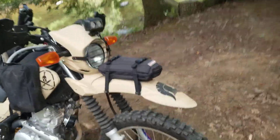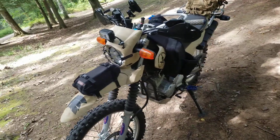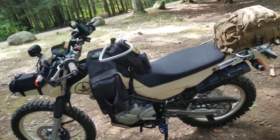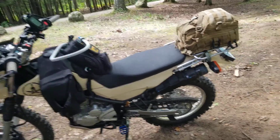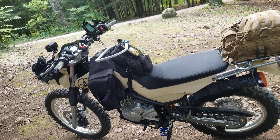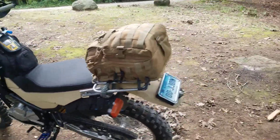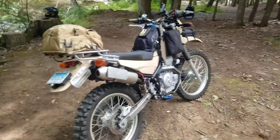This is a 2015 XT250, and that's about all I can think of as far as mods and everything else — and a headlight guard, obviously. With the new suspension, I still have that 31.9-inch seat height. I can reach the ground well, and now it's got good suspension. It jumps; it'll do anything I need it to do. Going to get back on the trail and ride around a little bit more. That's the XT250.